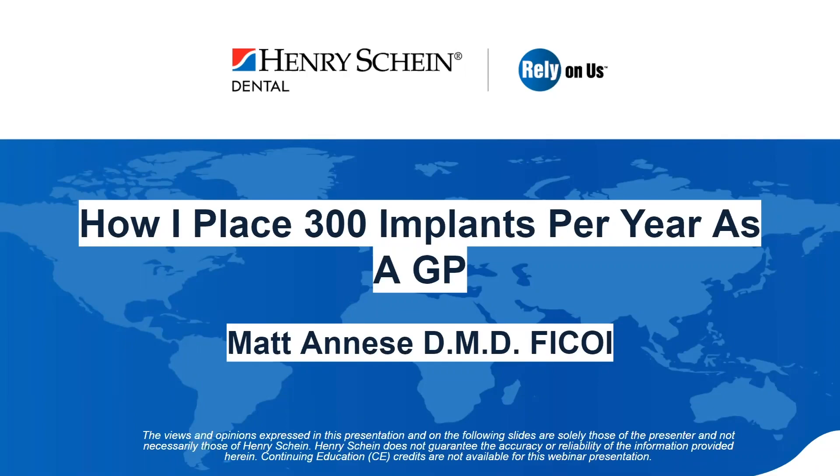Good afternoon everyone and thanks for joining today's webinar focusing on how Dr. Matt Anise places 300 implants per year as a general practitioner. My name is Adam, content marketing specialist with Henry Schein, and I'll be your moderator. Please type questions into the Q&A section and we'll cover them at the end. This webinar is presented by Henry Schein Dental and no CE credits are being offered.